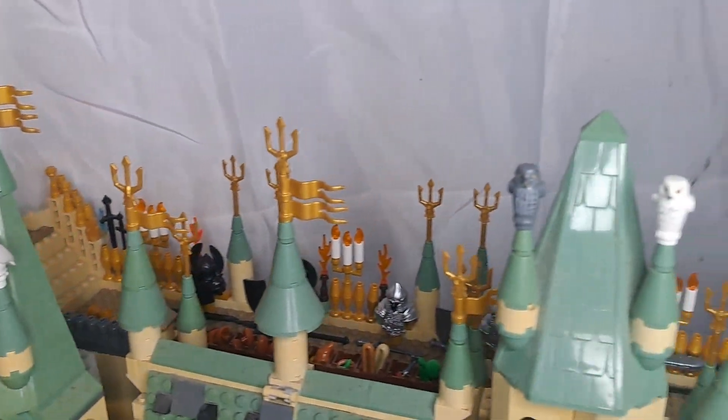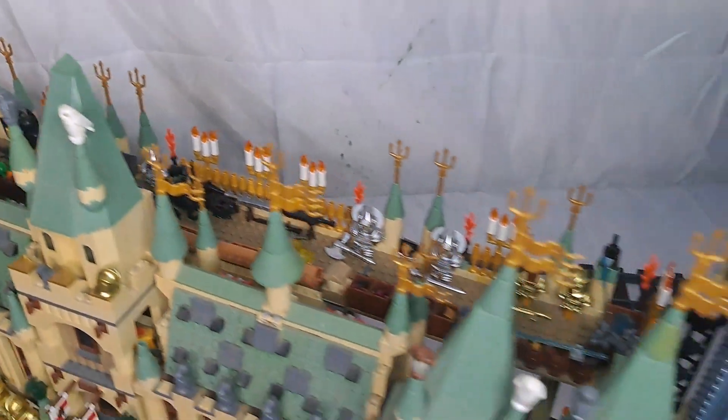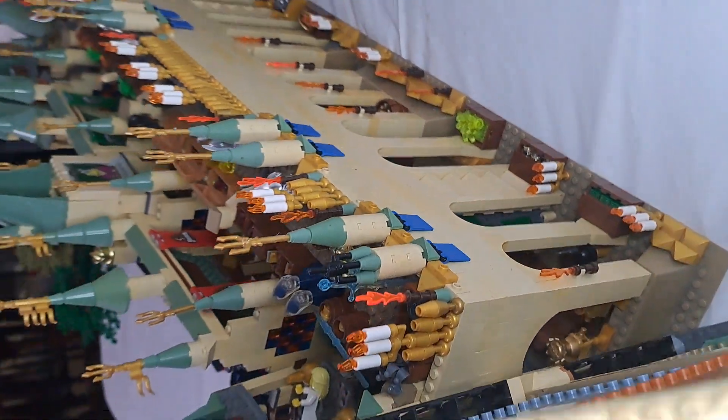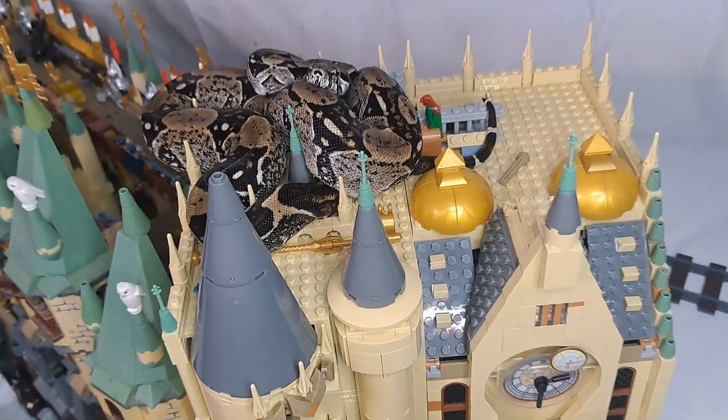I've scattered plenty of owls on the castle because this is Hogwarts after all, and also some LEGO candelabras and a bunch of precious pieces inside the castle as well — all sorts of money crates and things like that.